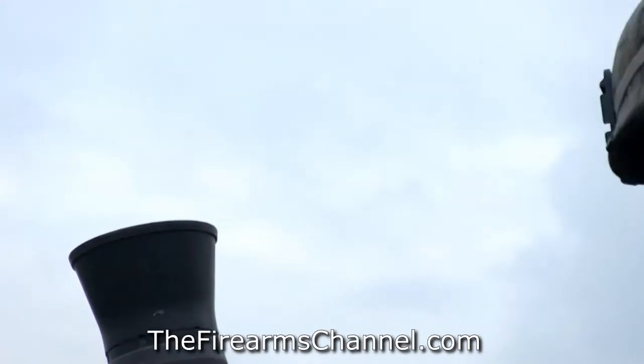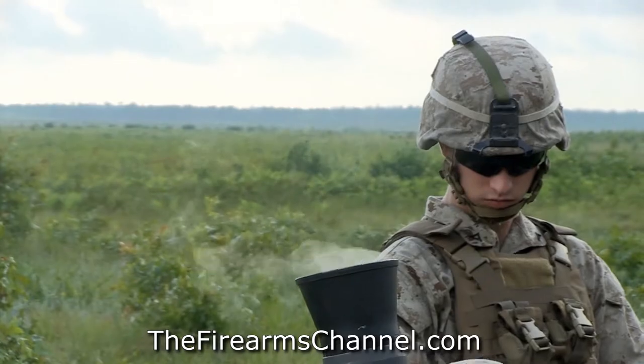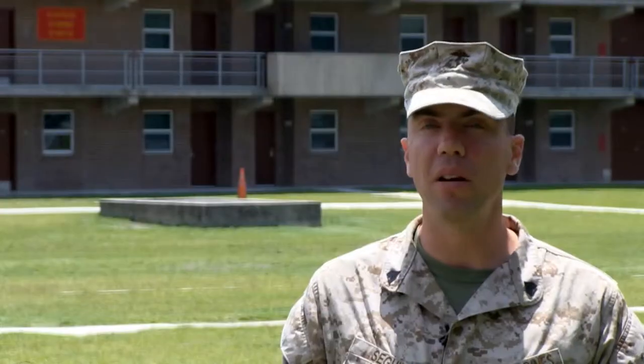From there, they transfer that data to the gun line, and then the gun line puts it onto their weapon system and drops the round. About 30 to 45 seconds later, we have a nice impact downrange somewhere.